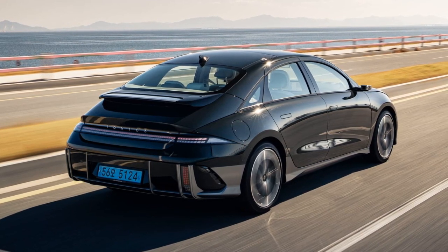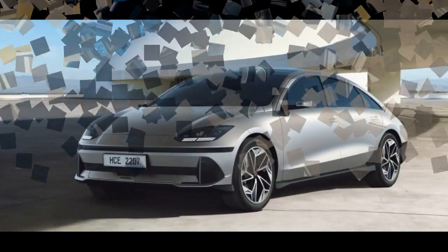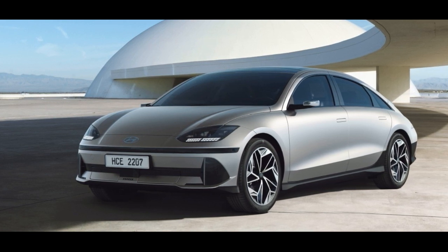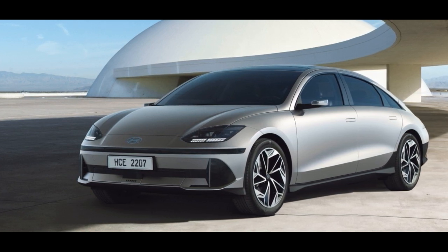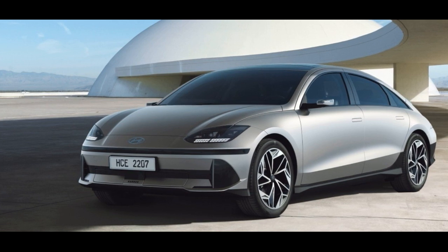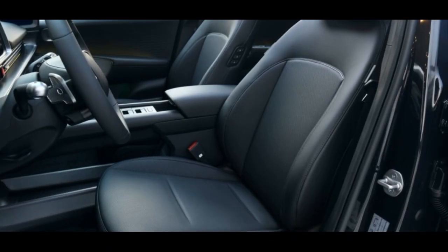The IONIQ 6 is exclusively available with a substantial 77.4 kWh battery, and the base model — the premium variant featuring a single motor rear-wheel drive configuration — is priced at £46,745. This represents a marginal increase compared to the £46,650 price tag of the IONIQ 5.